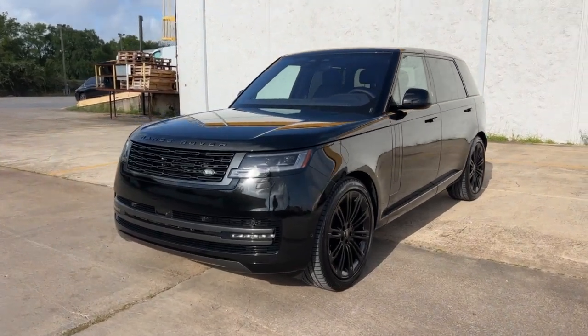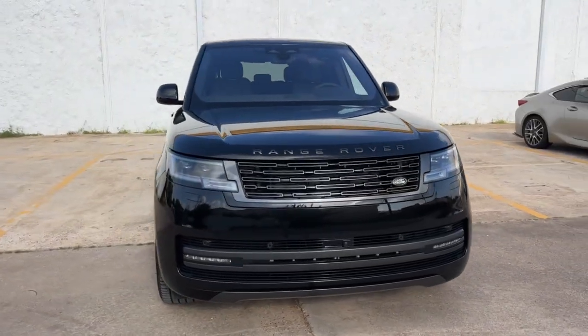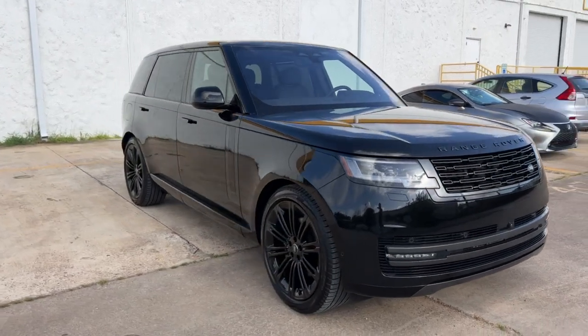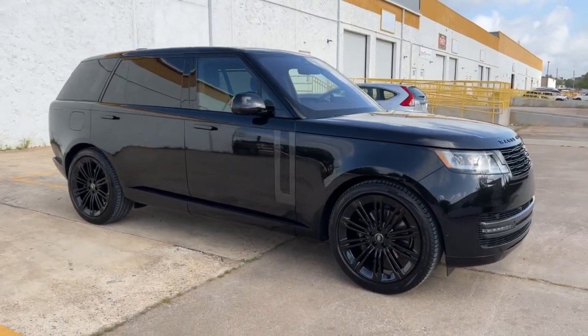Comes with everything you get from the dealer: two keys, all the books, window sticker, the storage compartment, shade cover, key chains, the pen, and first aid kit.